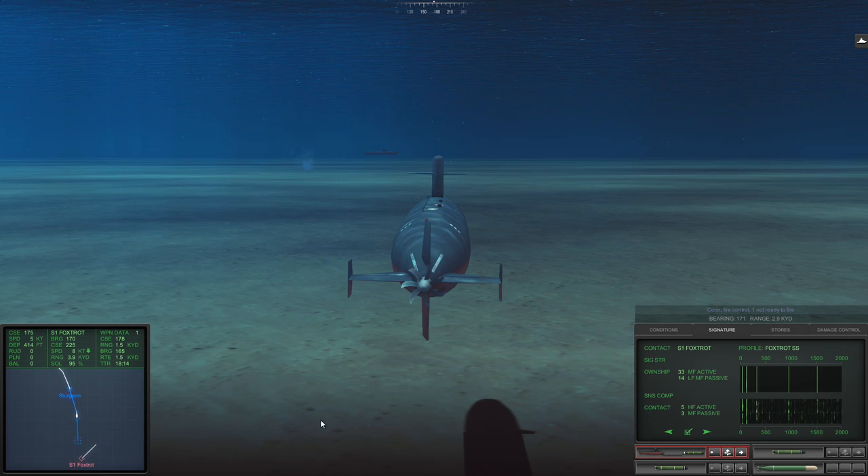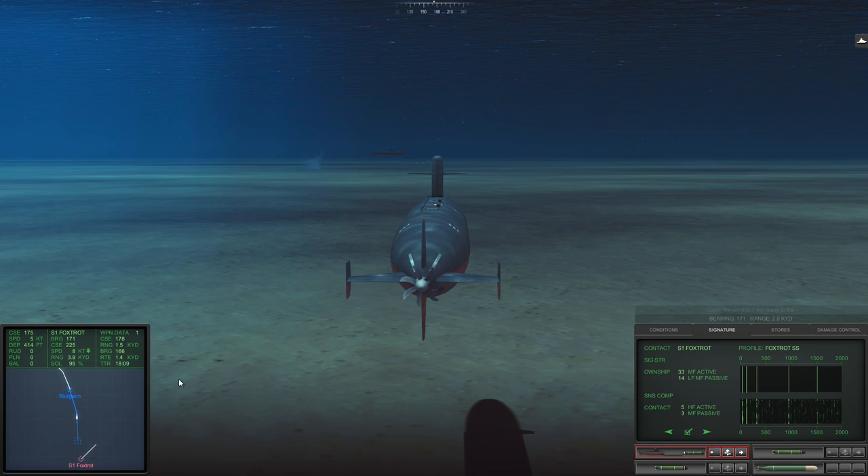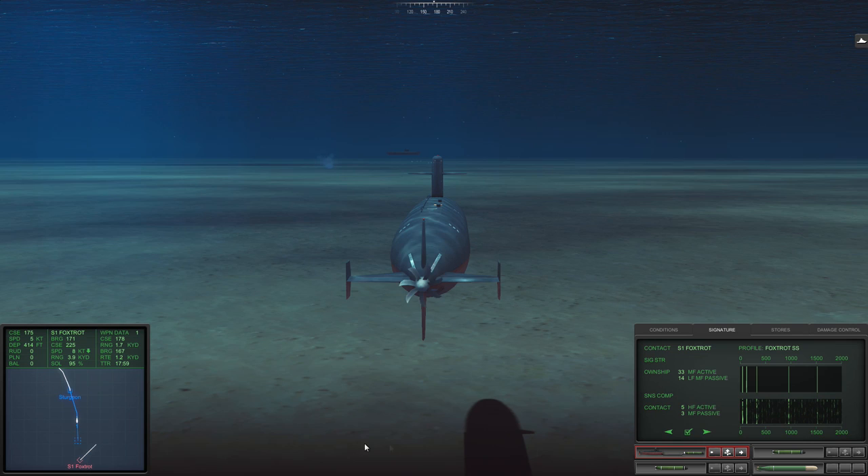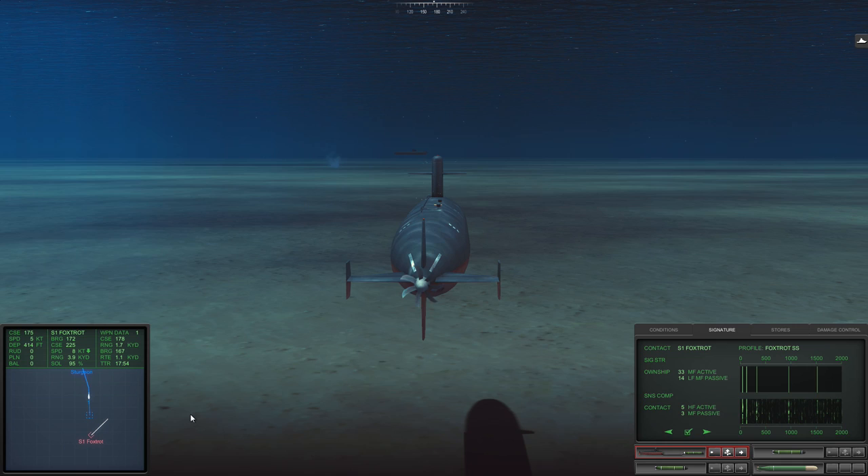We do have another 18 minutes of control on that torpedo, so she's going in the right direction. As soon as she gets close I want her to go active. She'll be coming in from behind the sub, so hopefully that will mask her approach a little bit.